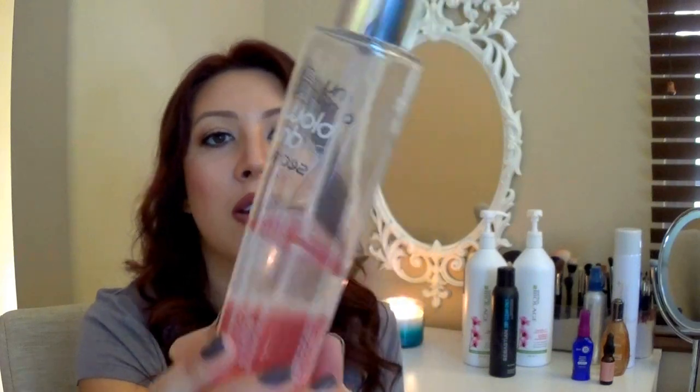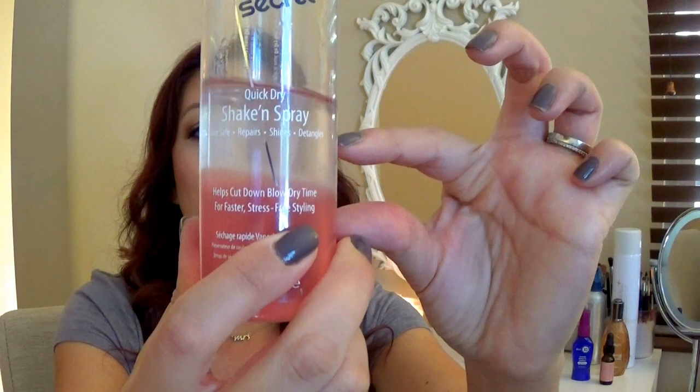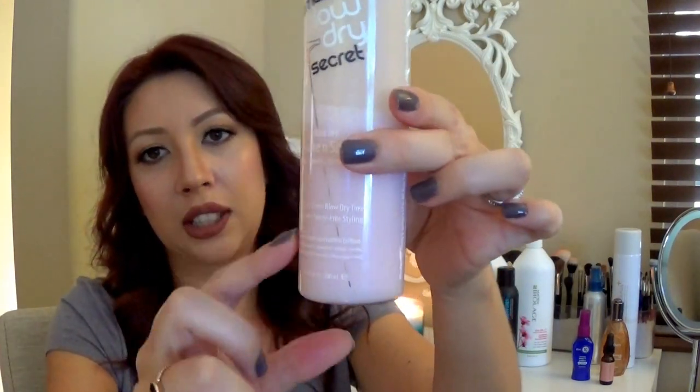After shampoo, conditioner, and the weekly hair mask, I go in with my Amazing Blow-Dye Secret. It has two liquids and you shake it up really well until it looks milky, then spray it throughout your hair. I try not to apply anything on the roots because I already get a lot of oil there.